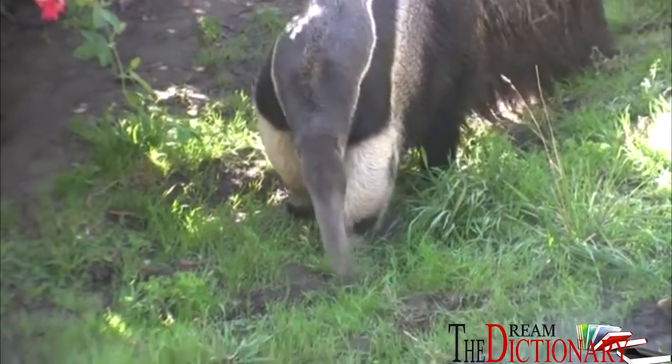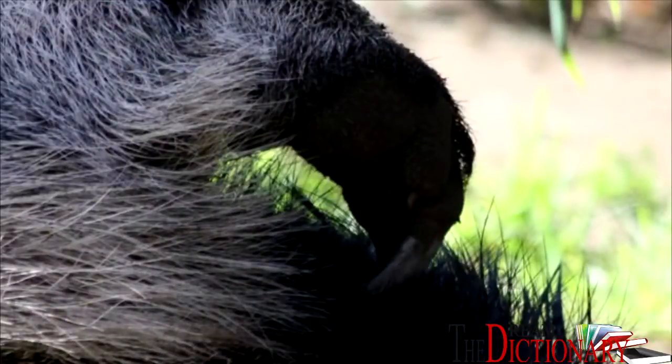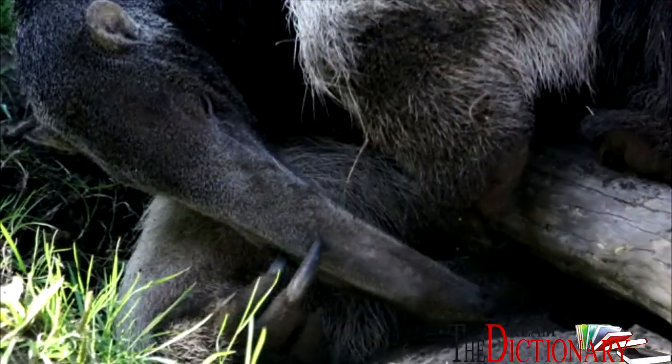They live in the swamps, grasslands, and forests of Central and South America. They are smart to keep those long claws curled up when they walk, as they need to keep them sharp — you never know when a jaguar might try to hunt you.